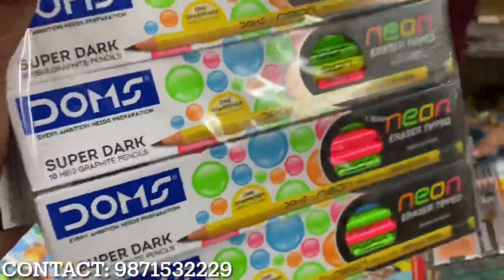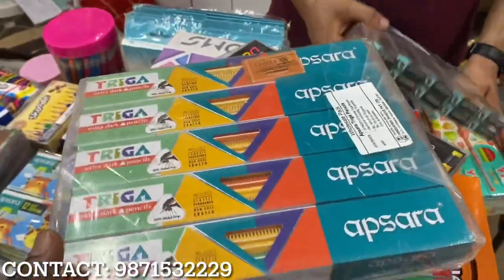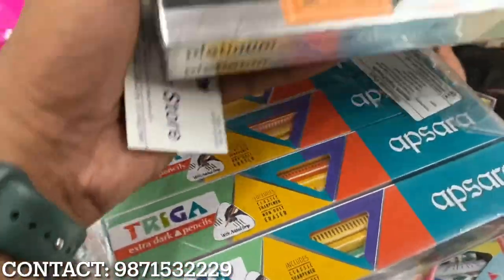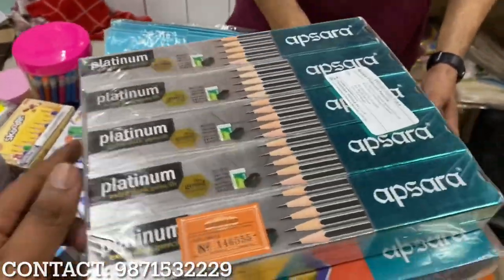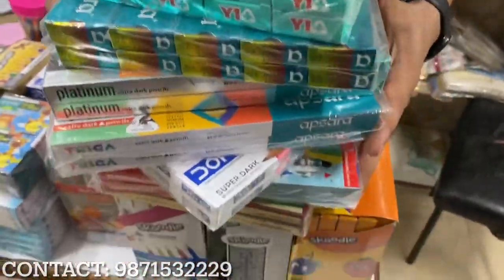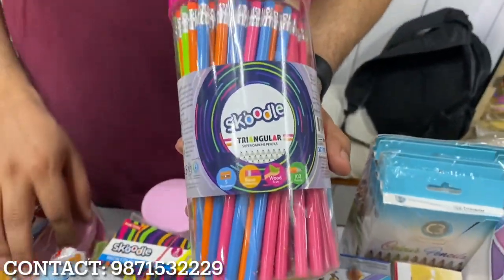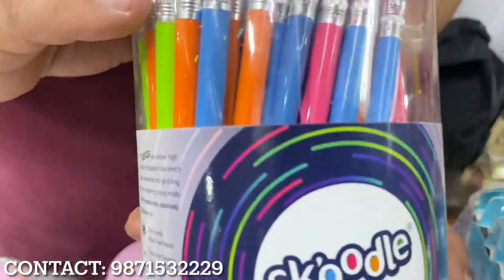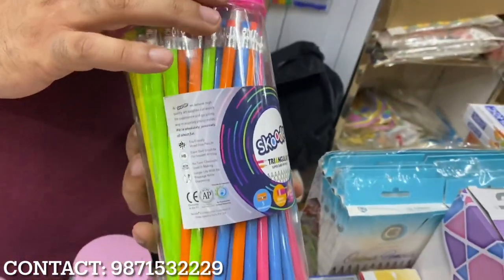Then you have other Dom's items such as Dom's Neon Art — this is 378 rupees. Now Trega comes — 345 rupees. Now Platinum comes — 380 rupees. That's a 6 rupees sale for 100 pencils. Now we have fancy items and a lot of Scoodle items. This is a polycarbonate pencil, 190 rupees for 100 pencils — 4 rupees sale. It's a good margin.